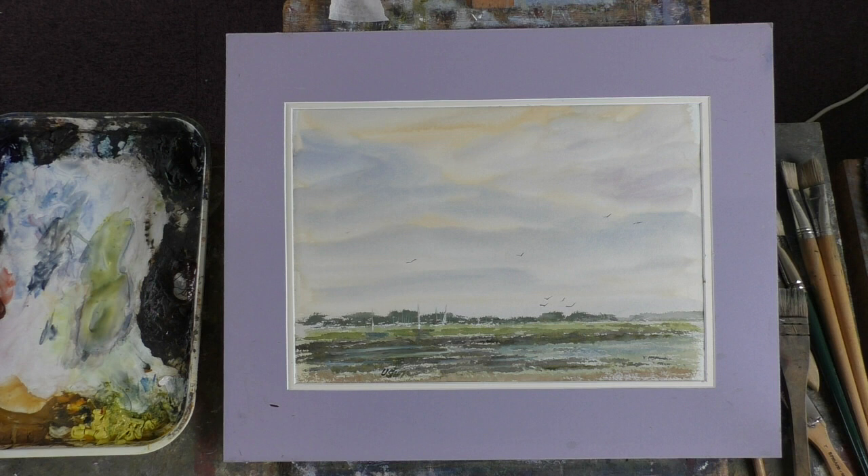It's the first watercolour I've done since probably last week, so I'm not too displeased with it. I've got a few moored boats there, but I have used some gouache just to reinstate some water in the shadows here.